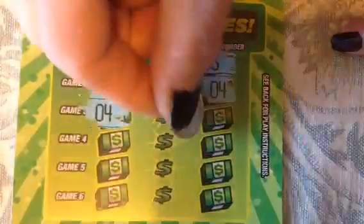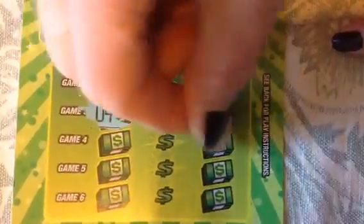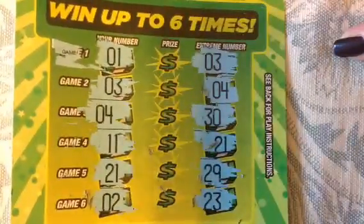Oh my goodness. Ticket number two isn't going to be... You know what, I'm not going to lose hope. Even though these are itty-bitty numbers, there could be itty-bitties on the other side too, then I could actually win some money. 11, 21, 21, 29, 2, and 23. Nope, no winner there.